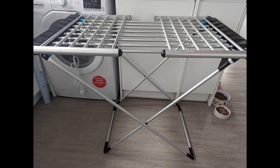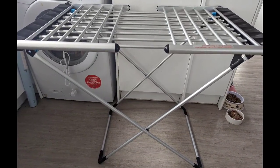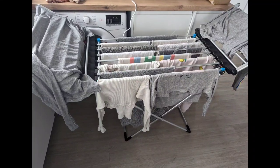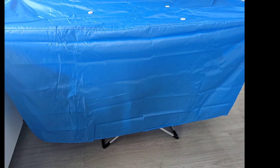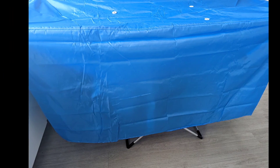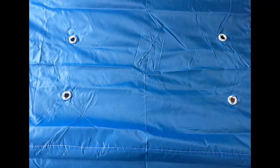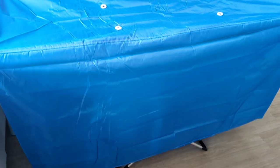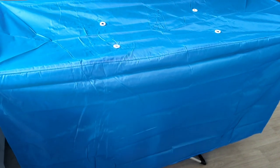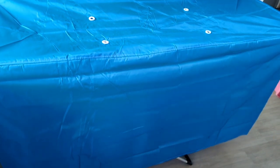Here it is set up and it looks really cool — slightly lower than a normal airer. It fitted a whole load of washing. This is the cover — it doesn't quite go to the floor but it still looks great. On the top it has air holes to let a little air out. So here is the heated airer with clothes on and the cover on — fingers crossed it will dry the washing quicker!